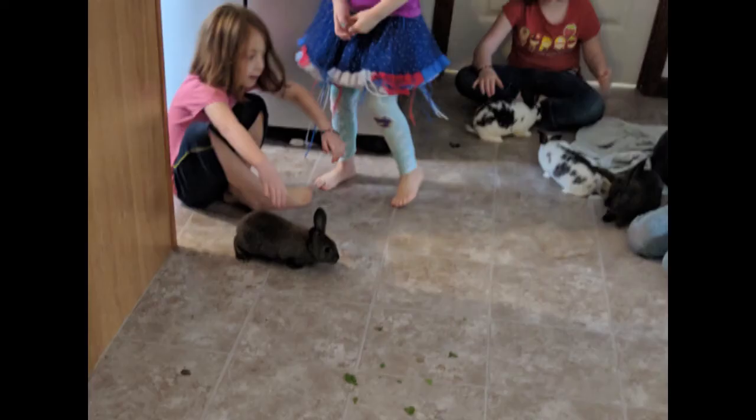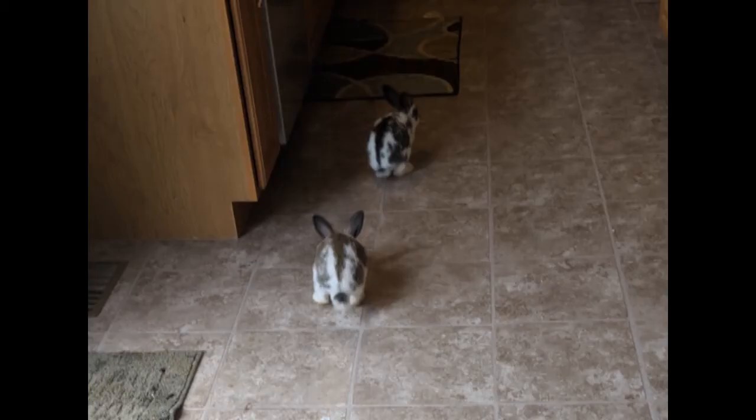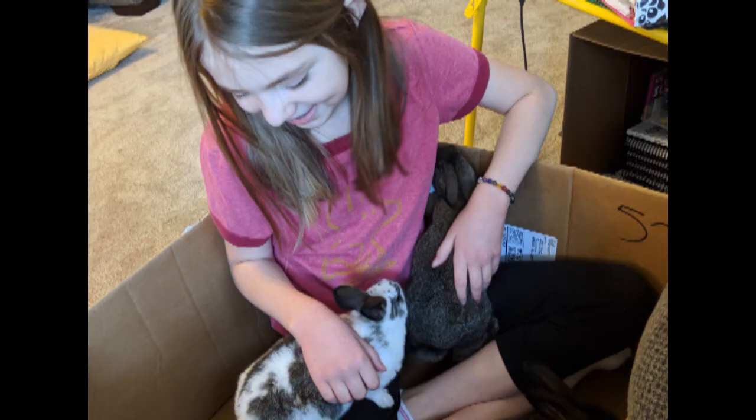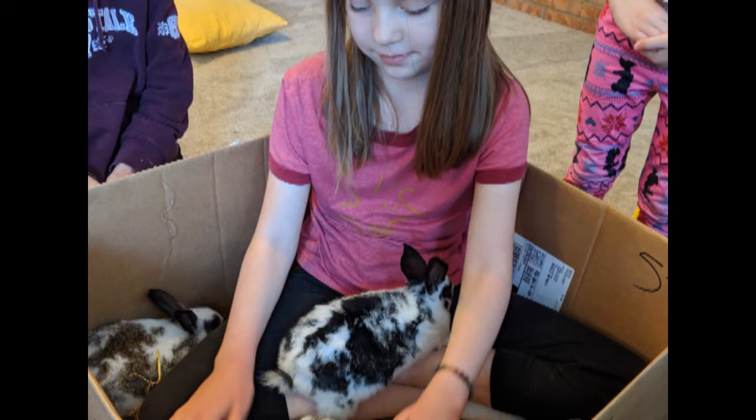At one point, I came downstairs after getting up in the morning to bunnies in the kitchen. That was fun — they hopped all over, and the kids had a lot of fun that morning. We've also put rabbits in a box with Rosie to help her with her sensory issues and anxiety, and that's enjoyable for her.